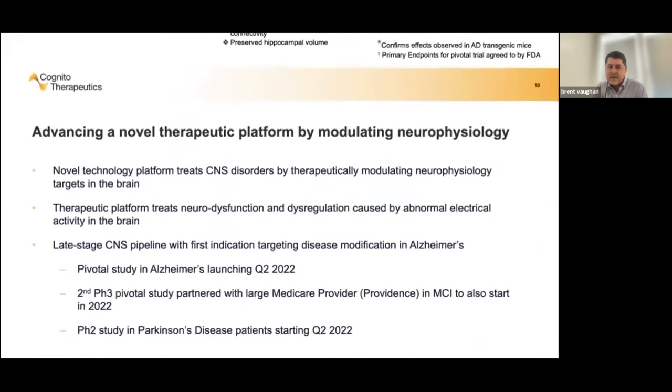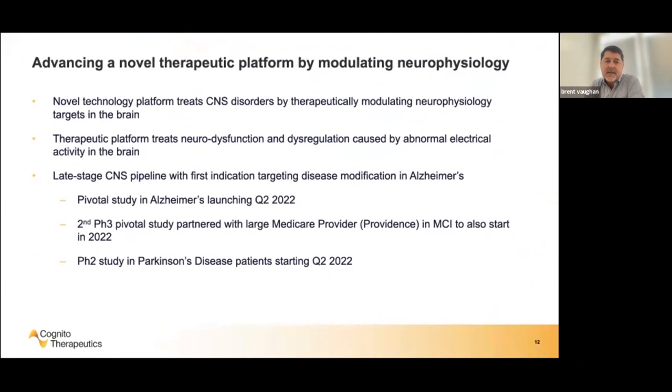We see this as a novel target space and novel mechanism of action for neurodegenerative diseases. We're focusing initially on Alzheimer's for our first phase three study, starting enrollment in the next couple of months, followed by a separate phase three study in MCI patients. We've already started enrolling patients in a phase two study in Parkinson's disease. Over the last five years, we've moved from Alzheimer's animal models to building increasing amounts of data around this novel mechanistic approach of using light and sound to drive specific oscillations in the brain, showing they not only improve function but help drive changes in the etiology of Alzheimer's.